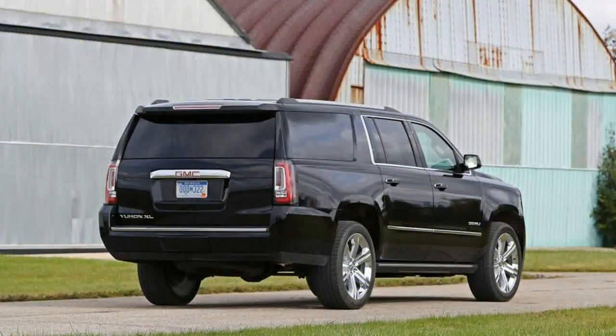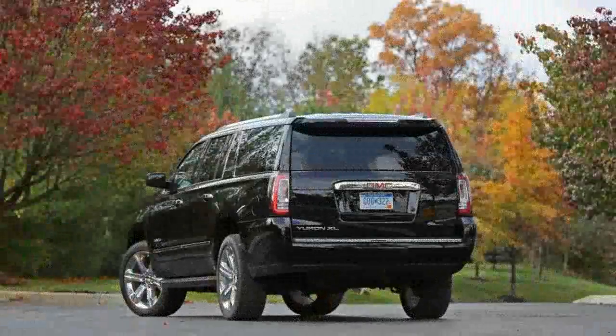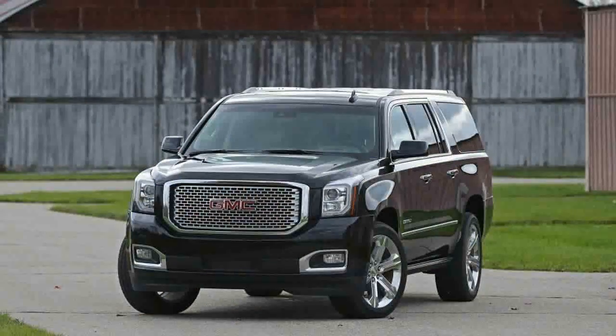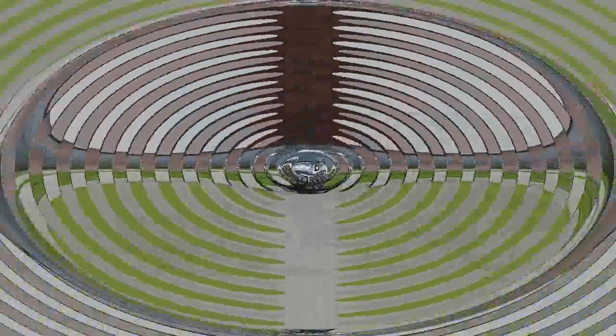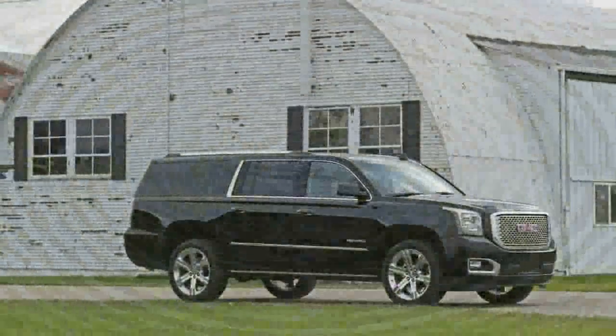Big and capable — more than a people hauler, the extended-wheelbase Yukon XL can tow and haul heavy cargo too. Nearly 19 feet long from stem to stern and riding on a massive 130-inch wheelbase, the big GMC has room for up to eight people. Our Denali test truck's second-row captain's chairs limited it to a maximum of seven, and can carry 39 cubic feet of belongings behind the third row. Tow ratings range from 7,900 to 8,100 pounds, depending on equipment.